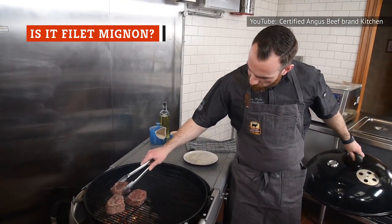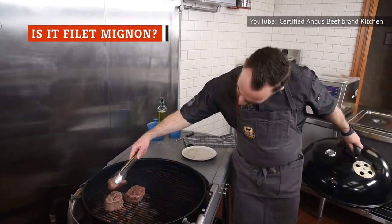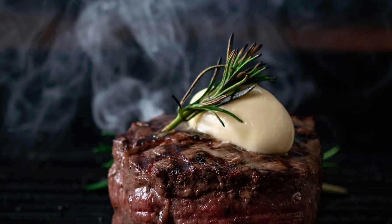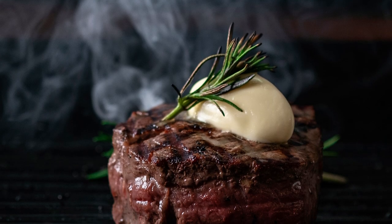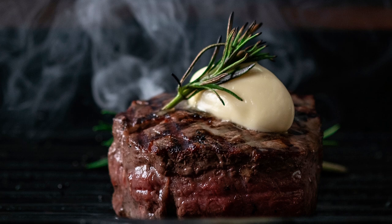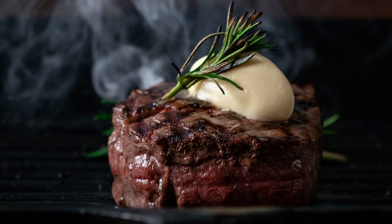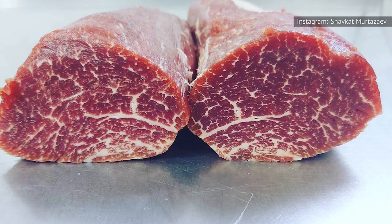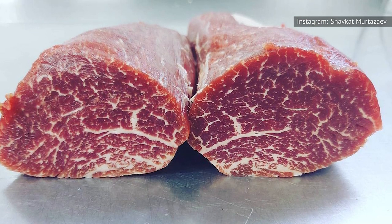Filet mignons are medallions cut from the portion of the tenderloin that is near its thinner tip. Mignon comes from the French word for cute, and these steaks are indeed cute little chunks of tenderloin. The reason beef tenderloin and filet mignon look and taste similar is because they are both cut from the tenderloin area on the cow.